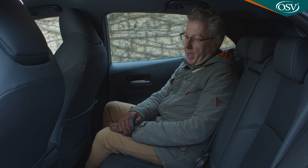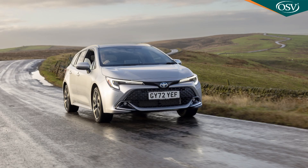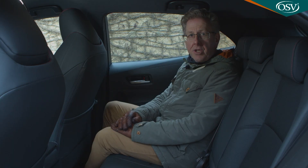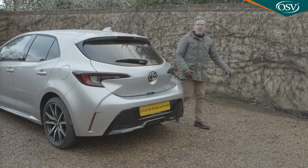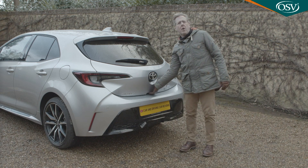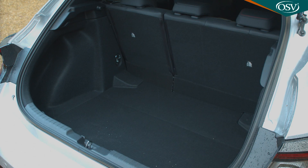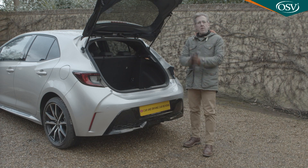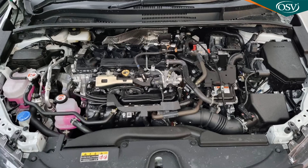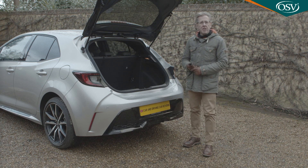Once you're in the back, it certainly feels somewhat cramped by class standards, both in terms of leg and headroom. You're a little better off with the alternative touring sports estate body style because that has a slightly stretched wheelbase, but even compared to that model, most rivals feel considerably roomier. Boot roominess varies quite a lot, not only with body style but also with engine choice. With the 1.8 litre hybrid, this hatch version offers 361 litres, rising to 596 litres in the touring sports estate. But if you opt for the larger 2 litre hybrid, capacity falls to 313 litres on the hatch and 581 litres on the touring sports version.